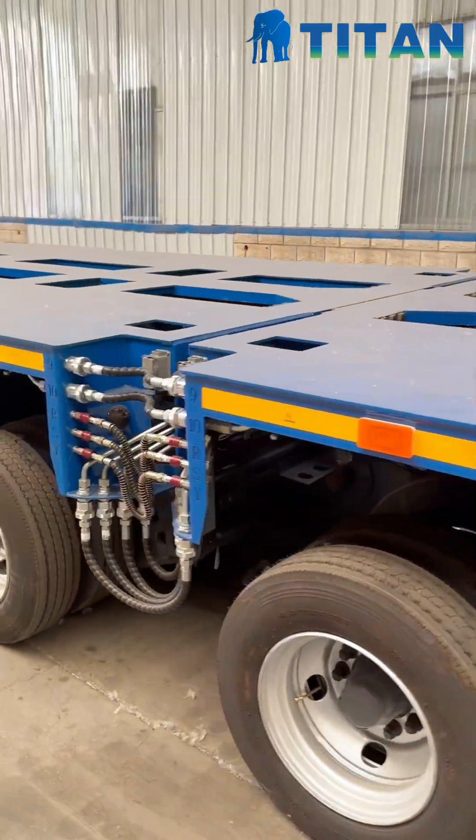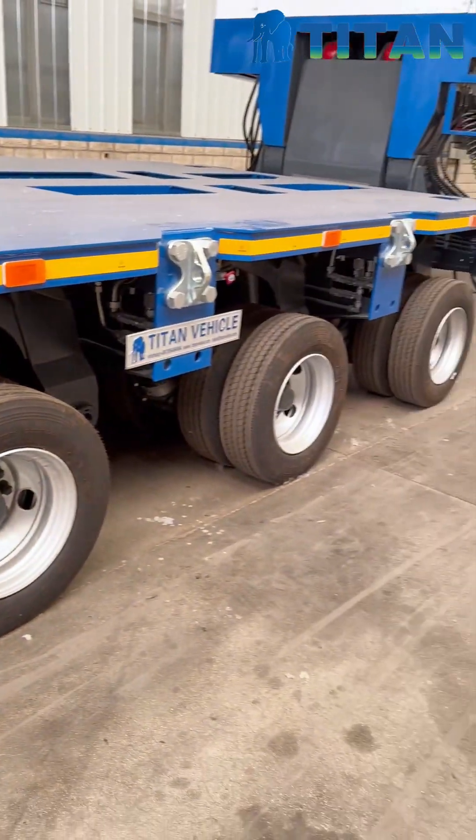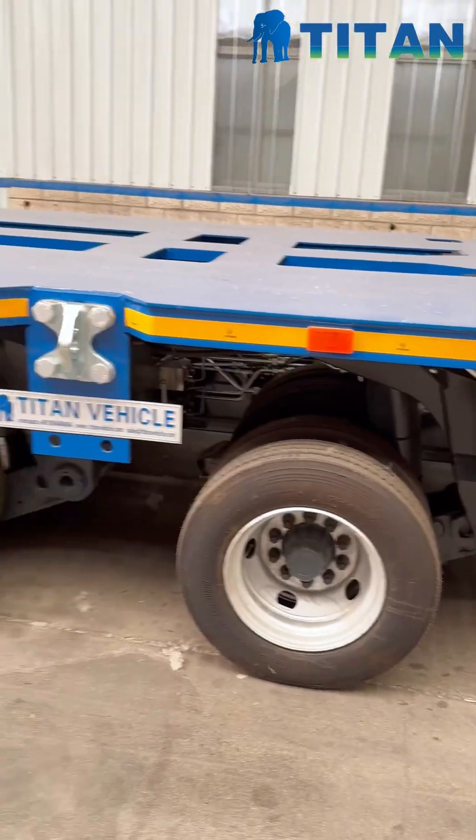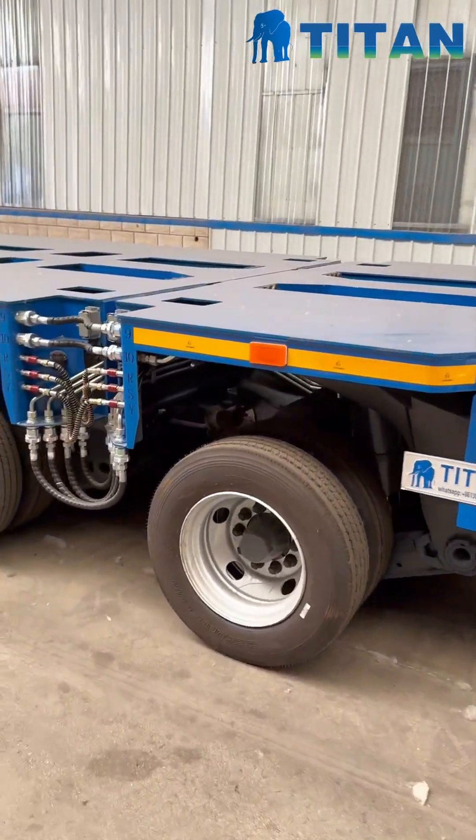Need more power? You just connect more modules — side-by-side, front-to-back — totally flexible. It's perfect for carrying massive structures like bridge sections, wind turbines, ships, or industrial components.